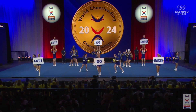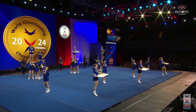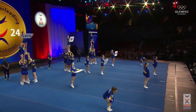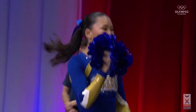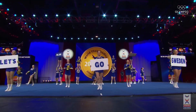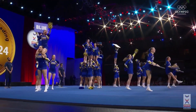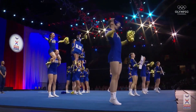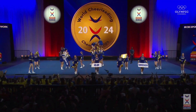Bring in the energy right from the very beginning. Nice high X-out basket tosses. They pop up to those 1-1-1 with their signs. Adds an element of complexity to that. Great start so far, very nice.